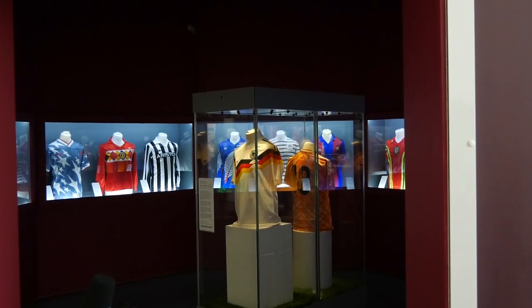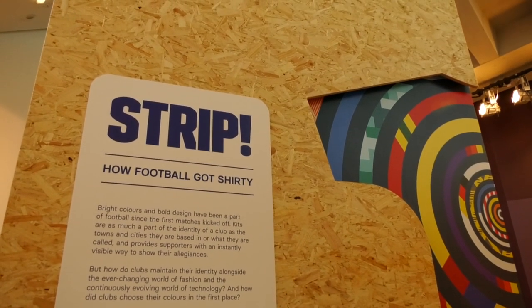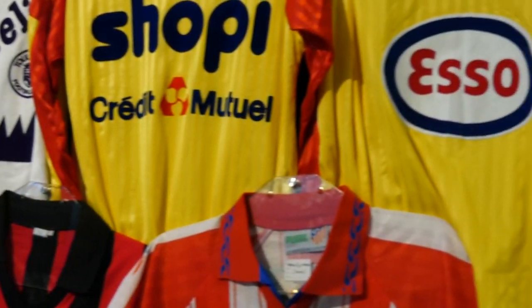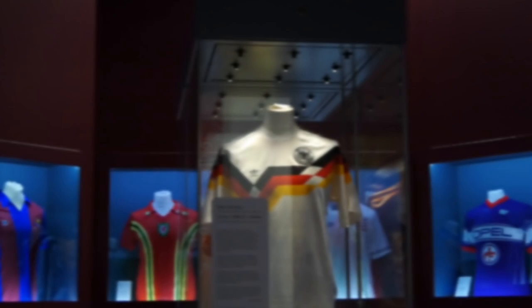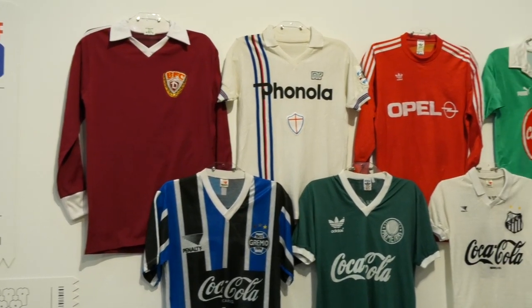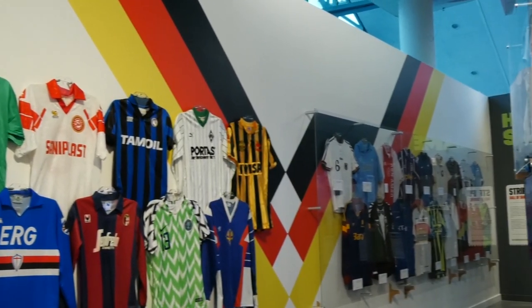Everyone's got their own idea about what the greatest football shirt of our time is. At the museum, we couldn't really narrow it down to one, so we chose 20. What exhibition about football shirts could be complete without the classic Adidas West Germany home shirt from the 1990 World Cup? And that's enough bangers for one day. We hope you enjoyed this online tour of our Strip exhibition, and we hope to see you in the museum looking around when it's safe to do so. Visit nationalfootballmuseum.com for more content and for the chance to vote in our online poll on the greatest football shirt of all time.